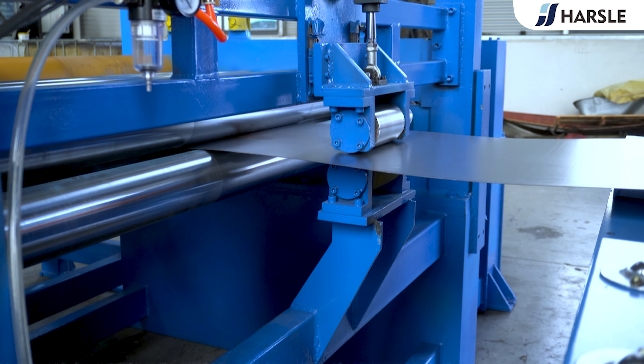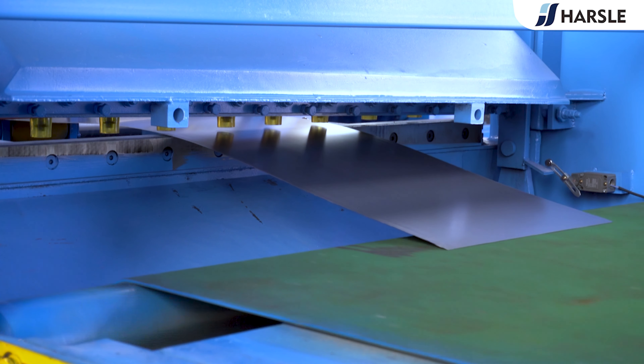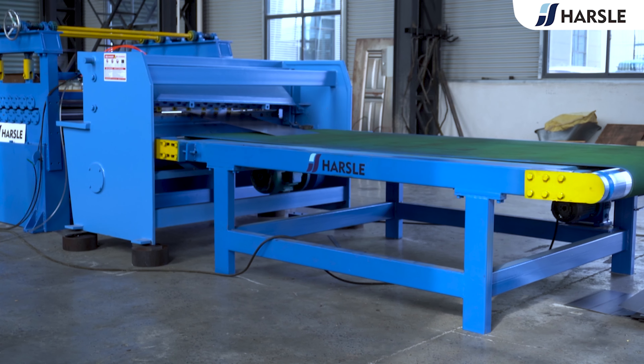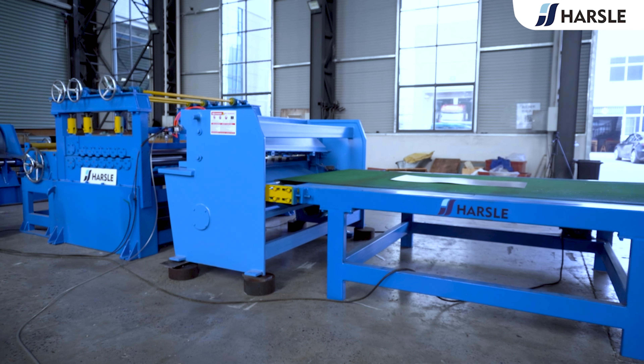The frame is welded and annealed for steel plate and processed by a CNC machining center to ensure high strength and high precision. The working shaft support of the whole machine adopts heavy duty bearings and an advanced lubrication system, which has a long service life. The whole line is PLC controlled with touchscreen display and operation and high degree of automation.